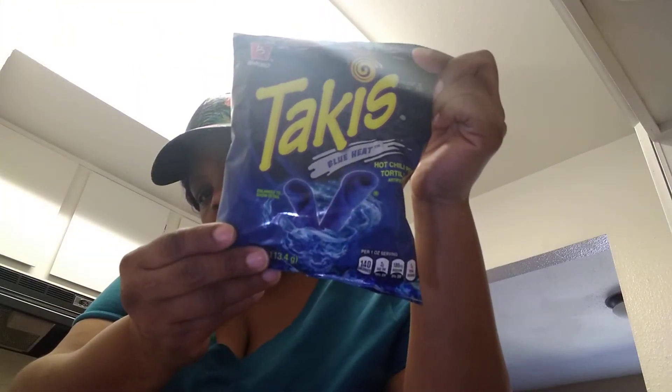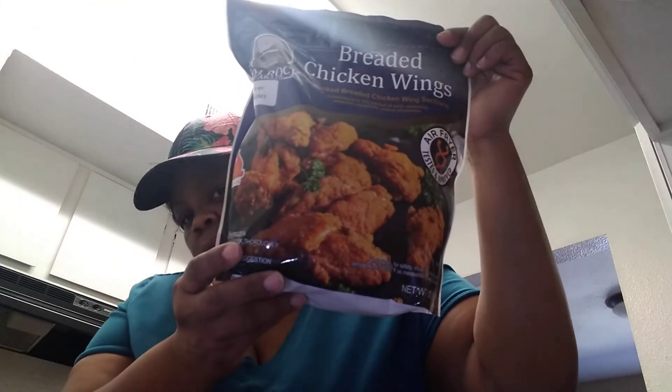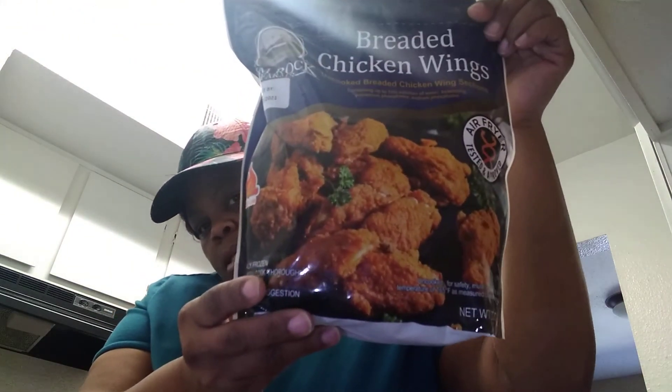I wanted to try to eat some blue Takis. I got apples and oranges. And then I just got some breaded chicken wings — can you guys see those? And I bought my son a big bag of chicken nuggets.